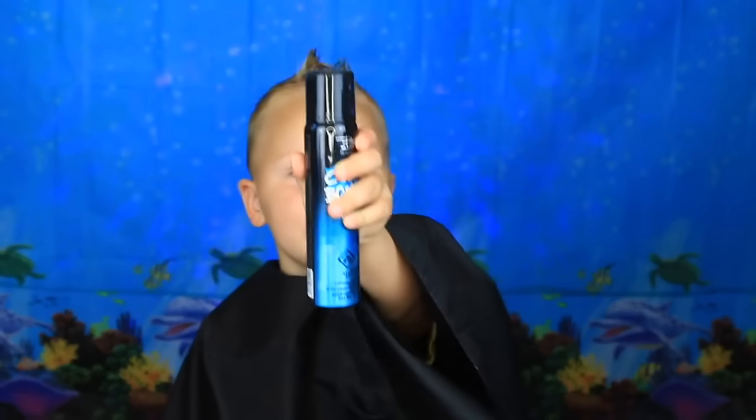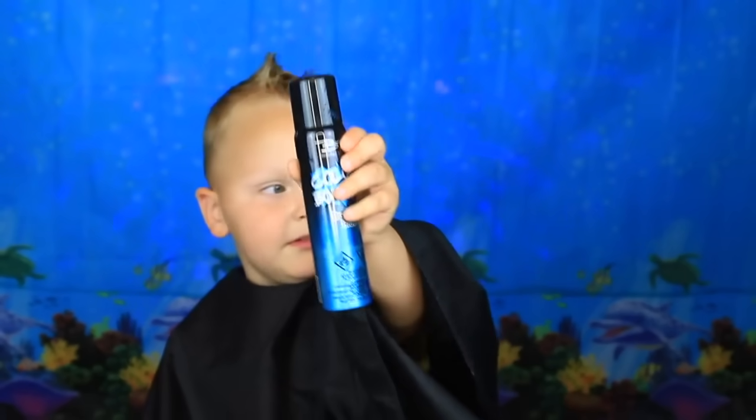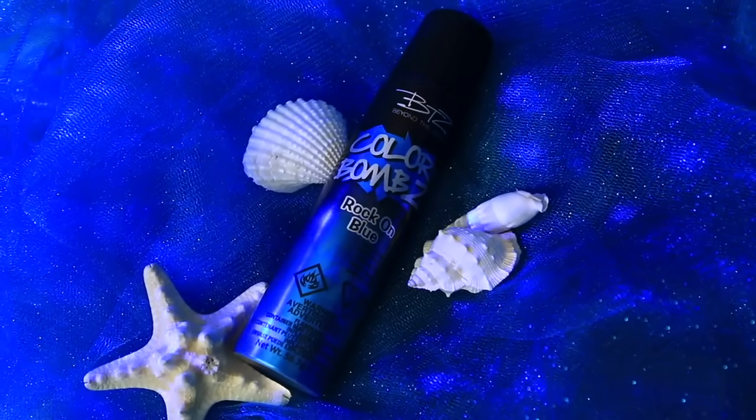Hello guys. We're going to dye my hair blue — Flounder has blue hair. This is the BTZ Color Bombs in Rock on Blue.